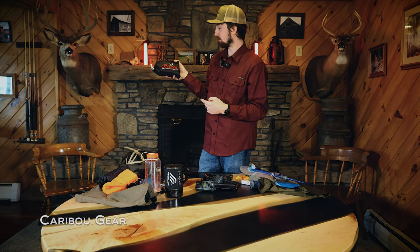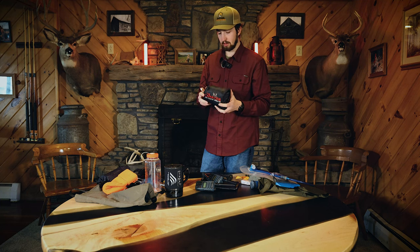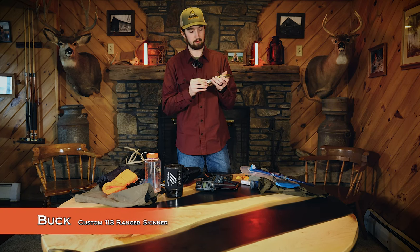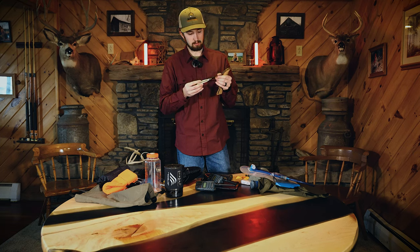Moving on to the kill kit, I have the Caribou Gear Carnivore High Country Predator. I've seen good reviews but haven't used it yet, so it'll be a bit of a learning curve. I'm also bringing my wedding knife — I got this knife for myself, my dad, and my father-in-law. It's a bit heavier, full-tang knife. Some people bring replacement blade knives, but I'm bringing this one out of sentimentality.